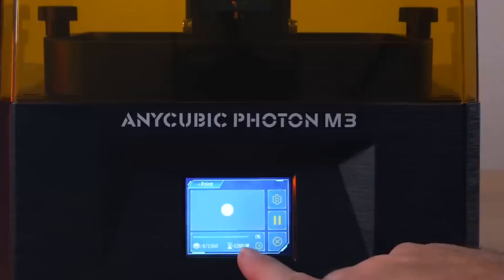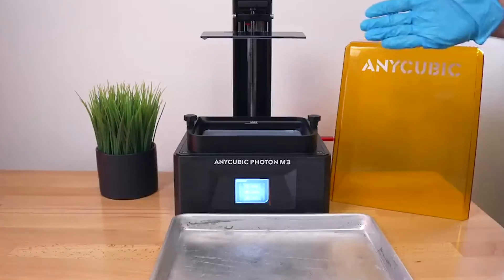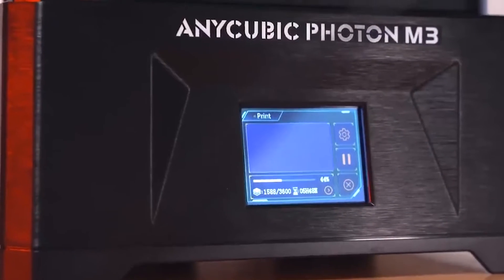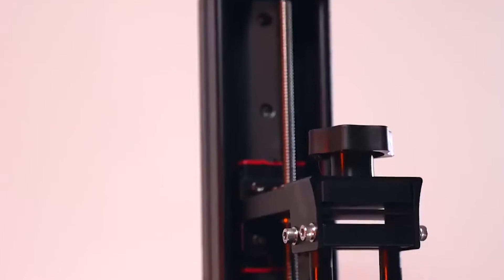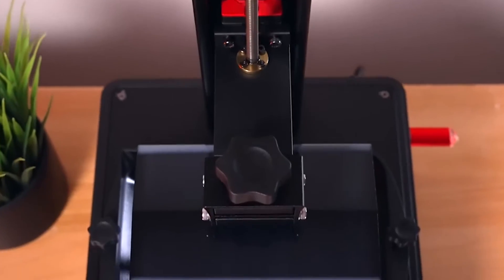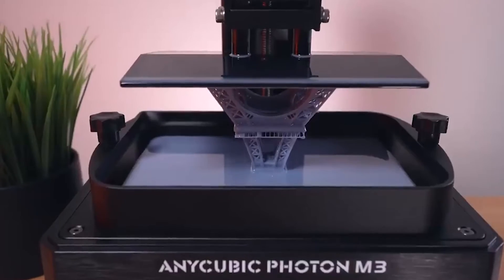The inclusion of a 7.6-inch 4K display, complemented by a user-friendly 2.8-inch touchscreen, facilitates seamless interaction and control throughout the printing process, emphasizing the printer's commitment to user-friendly design. In essence, the Anycubic Photon M3 promises a future of precision printing through its advanced features, combining cutting-edge technology with user-friendly design elements.